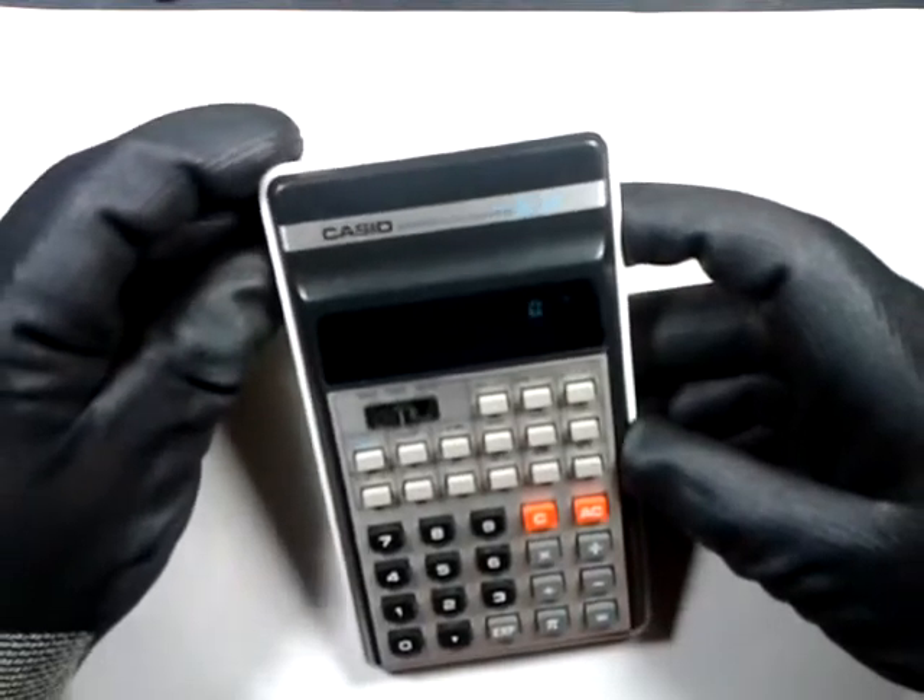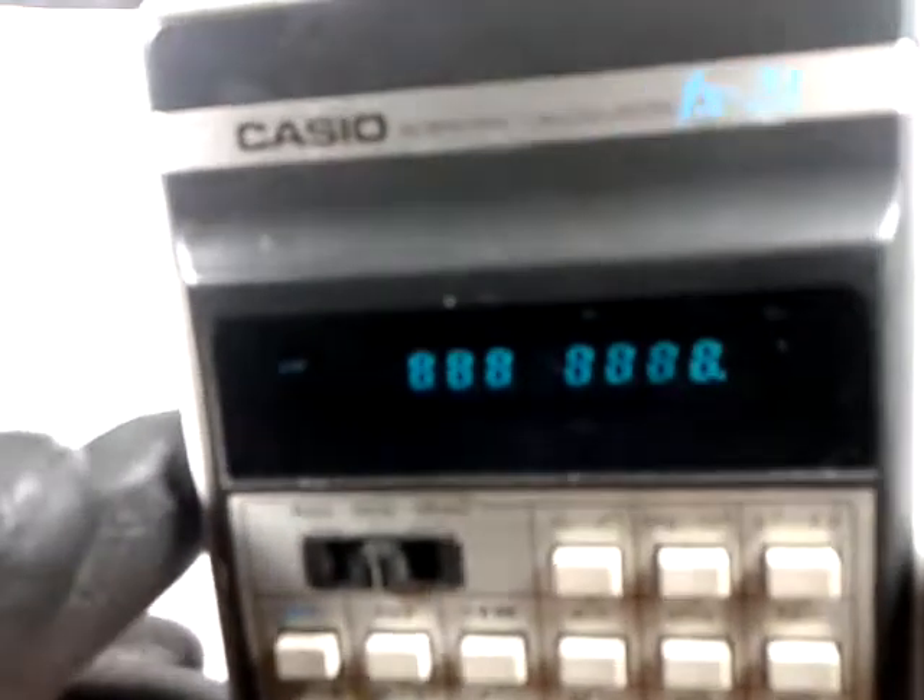So let's power it up and see what kind of problem it has. Apparently it is working, but the 5th digit from the right is not illuminated. If you reduce the lights, you can see that the 5th digit is in fact very dim.